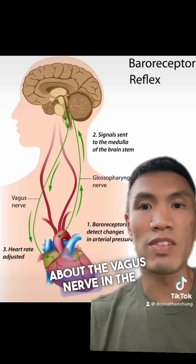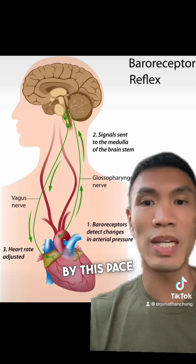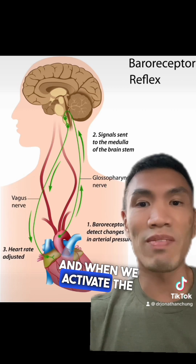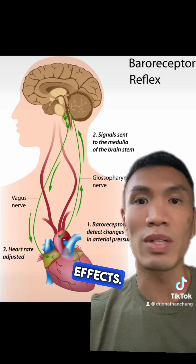We've talked about the vagus nerve in the past, but all we need to know now is that the vagus nerve gets stimulated by this pace of breathing. When we activate the vagus nerve, it has unique cardiovascular effects and also unique anti-inflammatory effects.